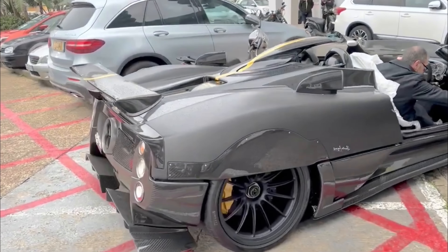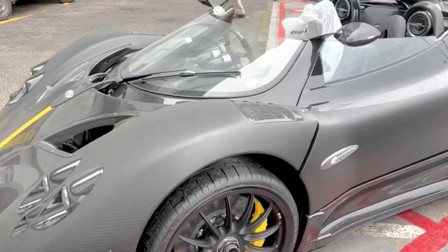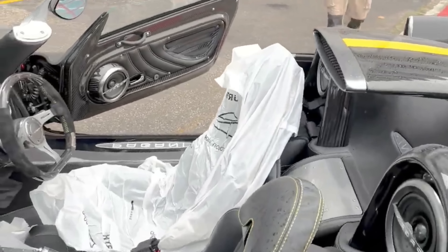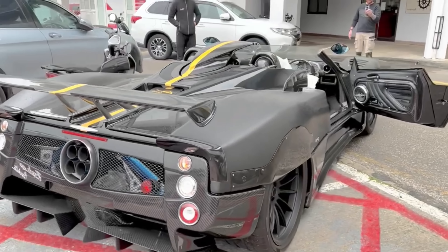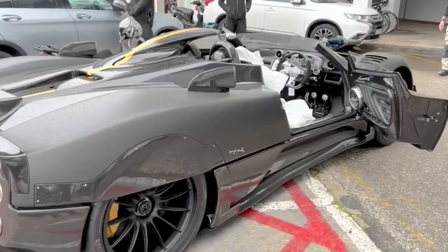This exceptional vehicle showcases the genius of Horacio Pagani and his team. Every aspect, from the cutting-edge engineering to the meticulous handiwork, embodies pure perfection. The Zonda's exclusivity, coupled with its bespoke components, contributes to its lofty price.